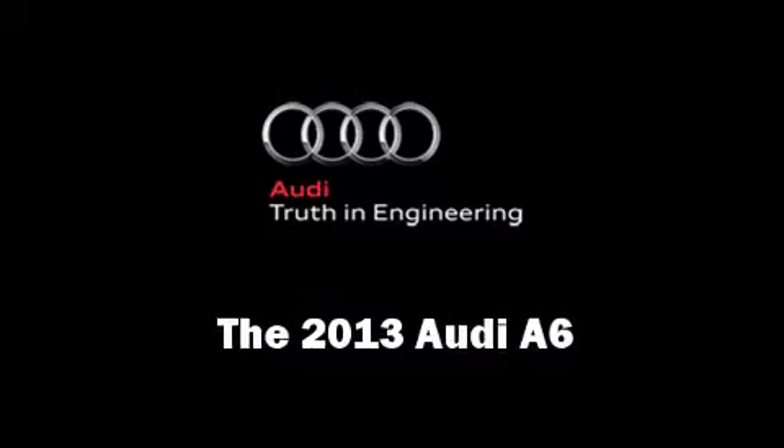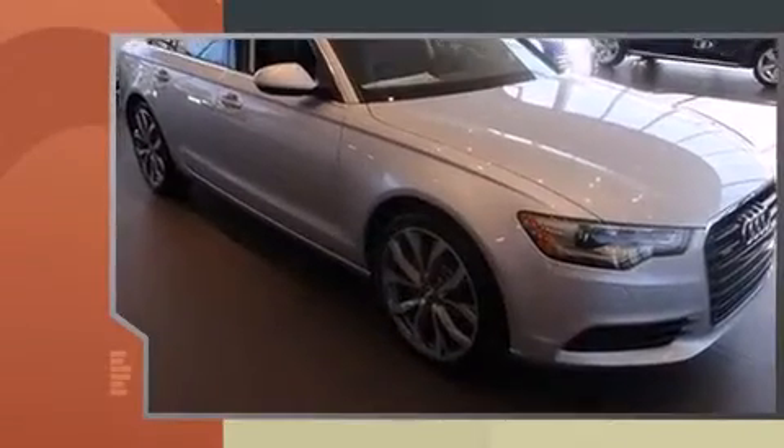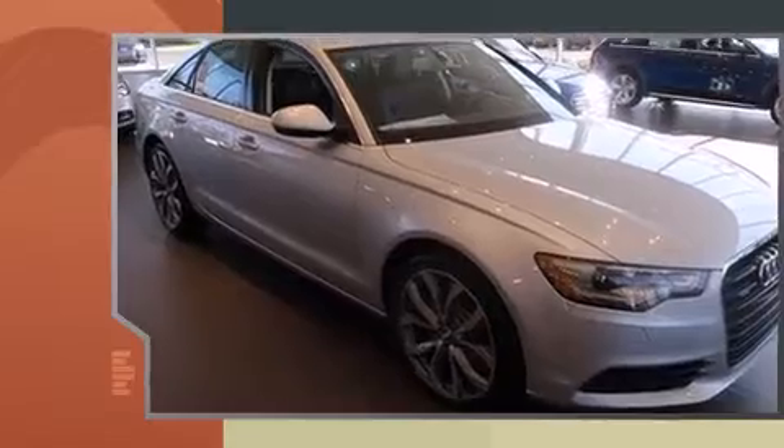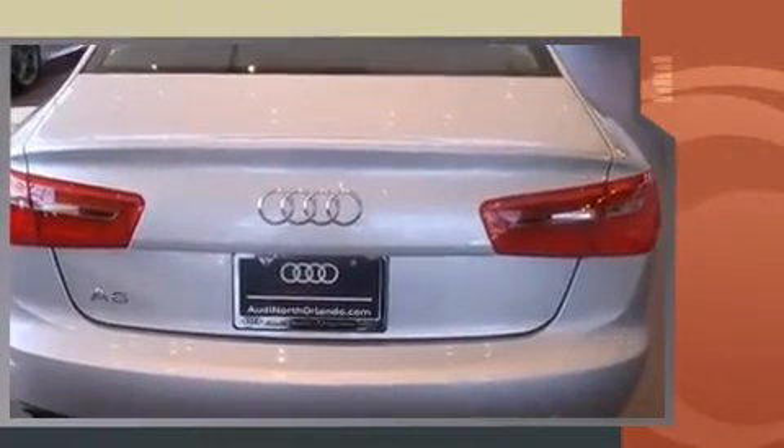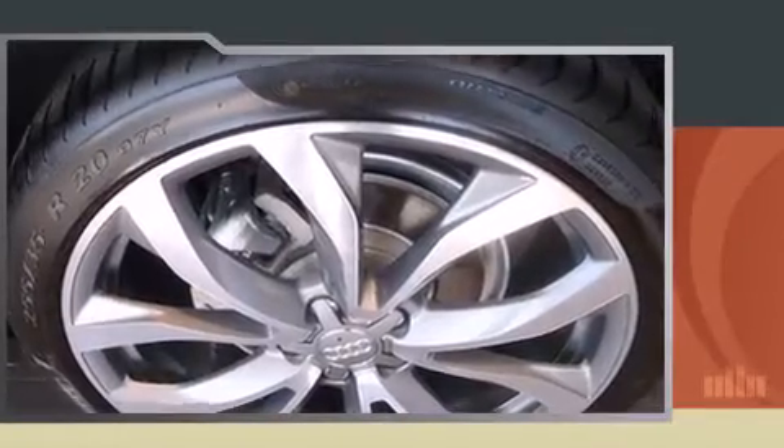The 2013 Audi A6 — this four-door, five-passenger sedan stands out among competitors in its class. The engine breathes better thanks to a turbocharger, improving both performance and economy. Audi prioritized fit and finish, as evidenced by delay-off headlights.